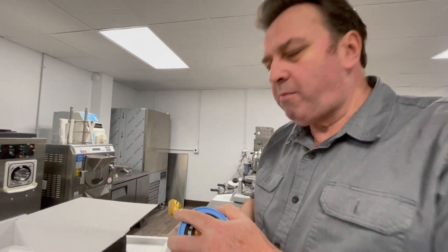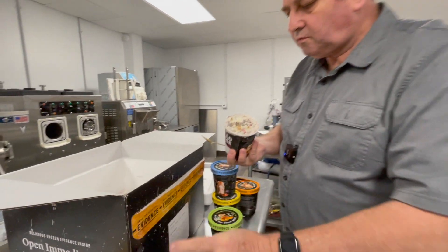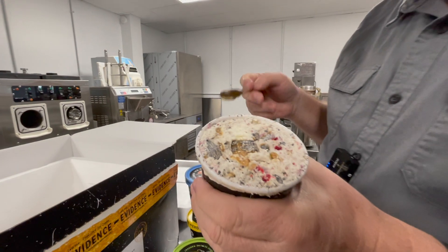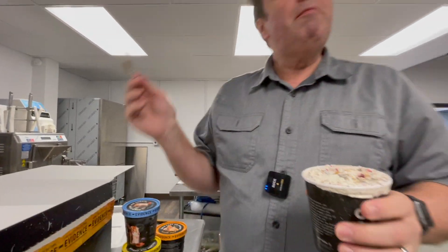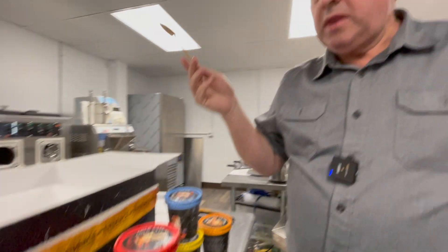Let's do the raspberries and Oreos. Look at that — even the blast freezer approves!